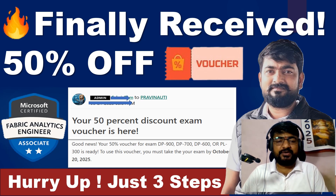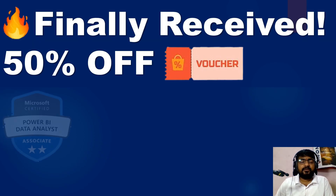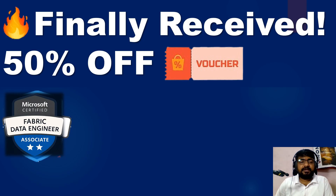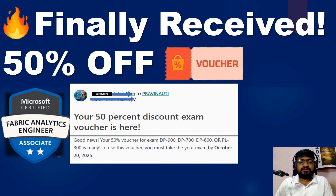Hey, hello everyone and welcome back to my YouTube channel. I have received the 50% exam voucher for Microsoft certification. I am now eligible for the 50% discount on certifications like the Power BI Data Analyst Associate, the Fabric Data Engineer Associate, the Fabric Analytics Engineer Associate, and the Data Fundamentals certification.